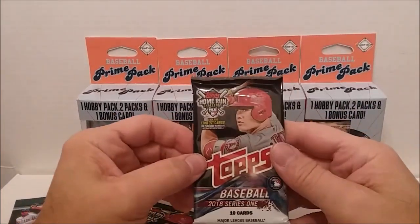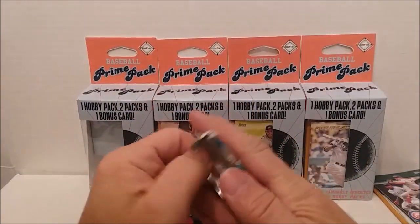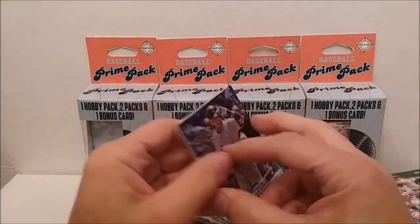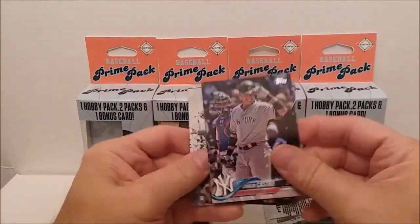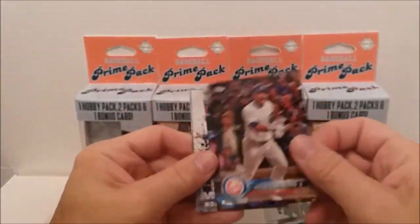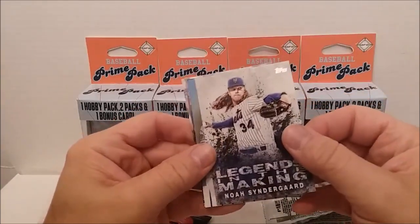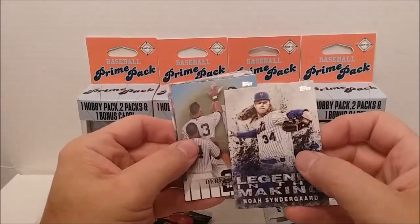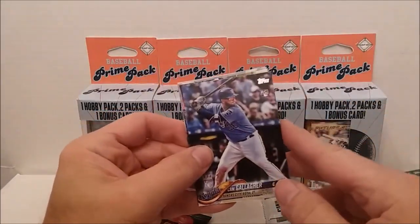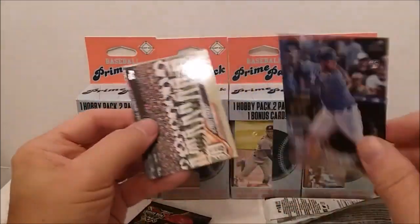Nothing really outstanding. Let's go for our retail 2018 Topps out of this box. Sterling Castro, Wilson Contreras — you better get something good out of here! Ozzie Albies, and we have a Legends in the Making — Noah Syndergaard. I don't think that's the black one. And we have the Derek Jeter highlight card. Cam Gallagher — it's one of those three.